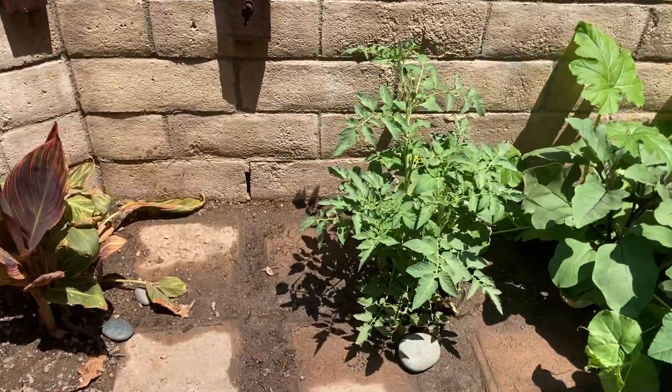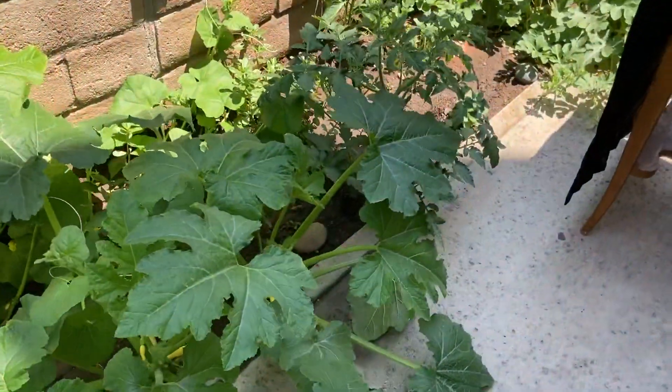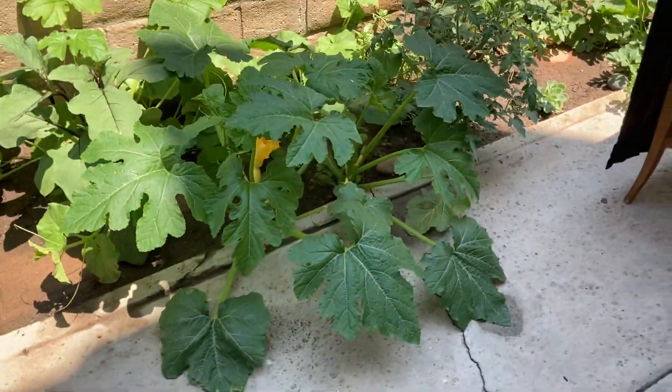I'll give you a quick shot. Things are progressing nicely.